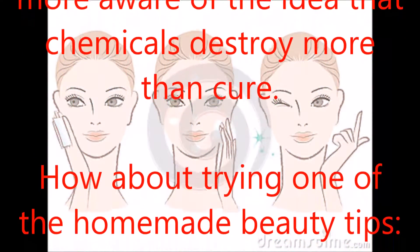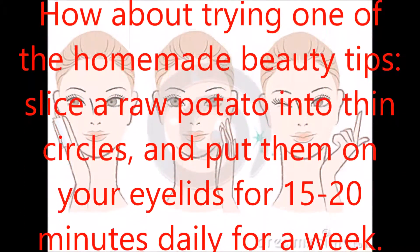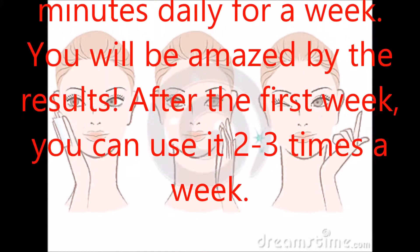How about trying one of the homemade beauty tips? Slice a raw potato into thin circles, and put them on your eyelids for 15 to 20 minutes daily for a week. You will be amazed by the results.